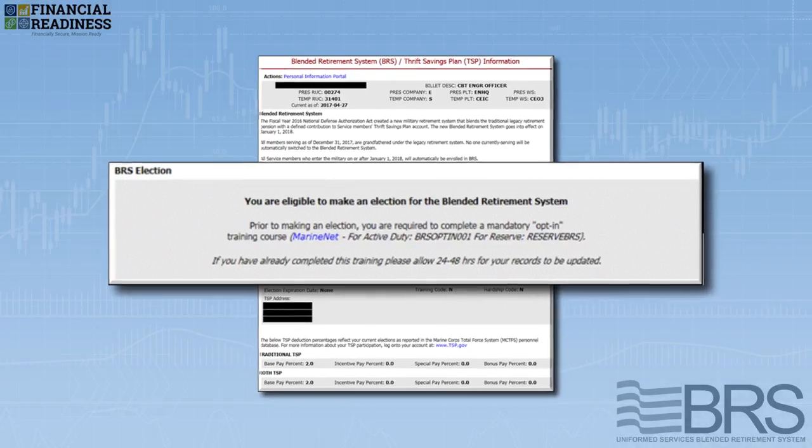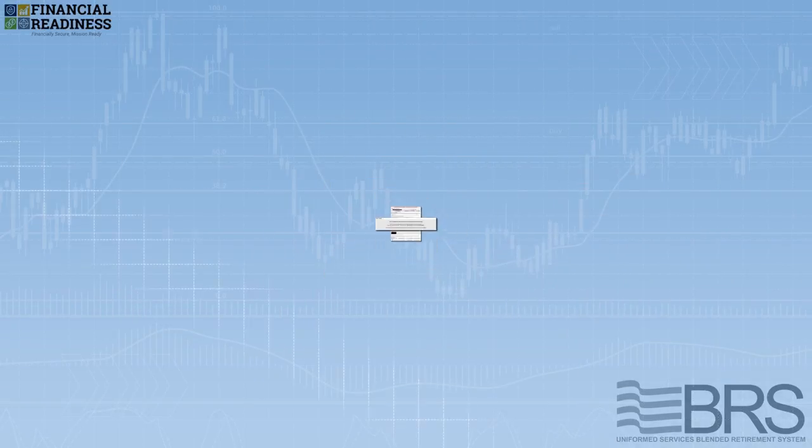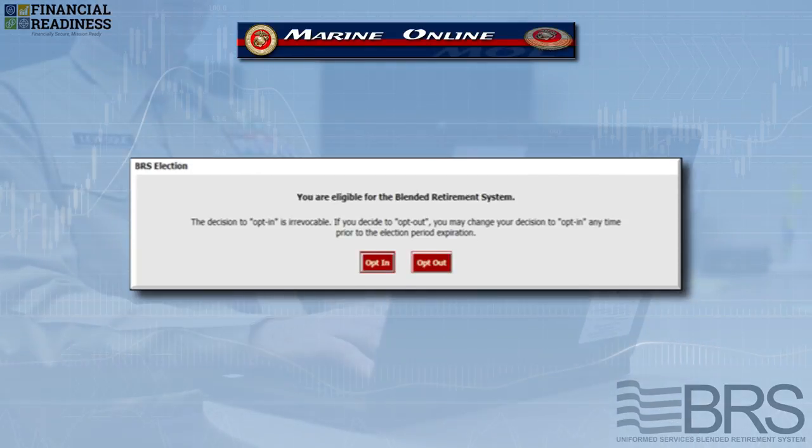Once training is complete and updated in the Marine Corps Total Force system, you'll need to return to MOL to complete the opt-in process.